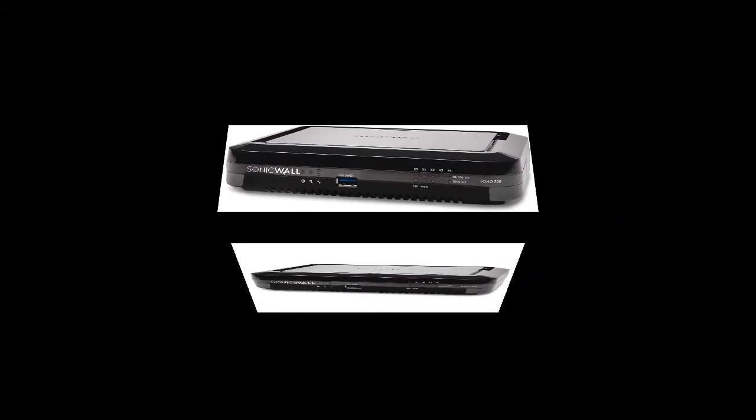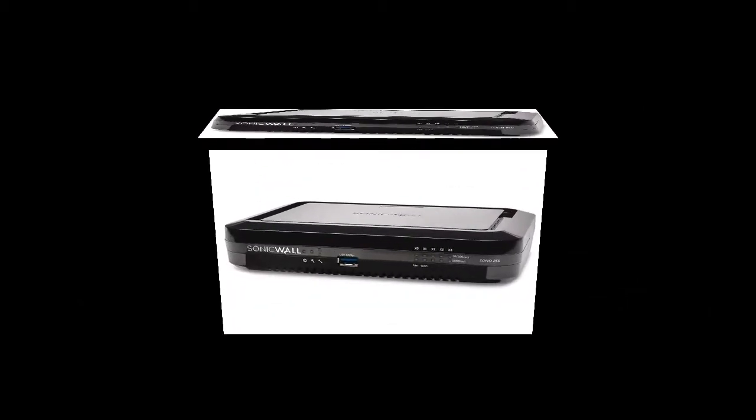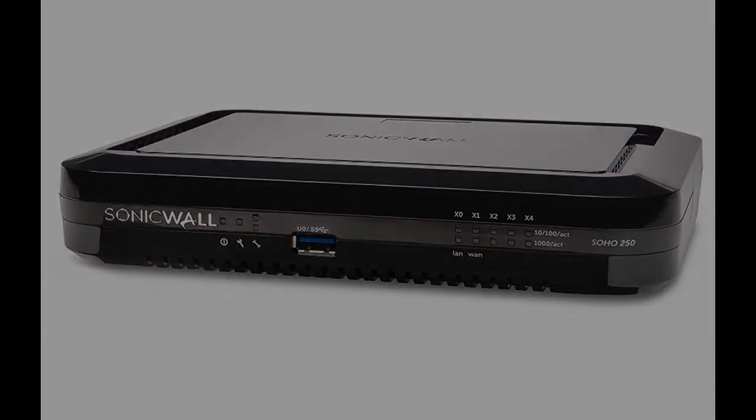The SonicWall TZ Series enables small to mid-size organizations and distributed enterprises to realize the benefits of an integrated security solution that checks all the boxes. If you're new here, don't forget to subscribe and press the bell to get instant notifications of all future uploads.